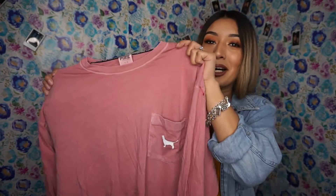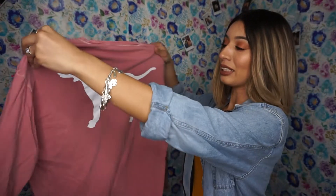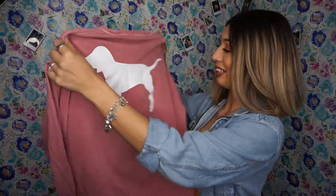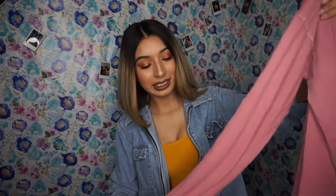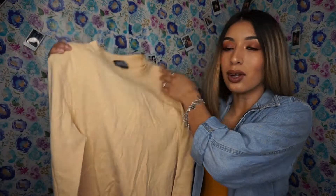I think this one is my favorite out of all of them — well, I love all of them honestly. This one is from Victoria's Secret, obviously because of the dog logo, and it's long sleeve. It says Pink on the side.